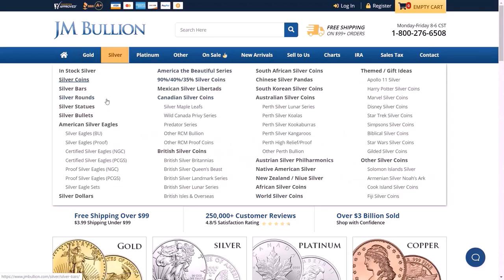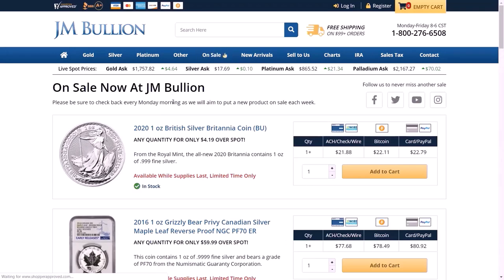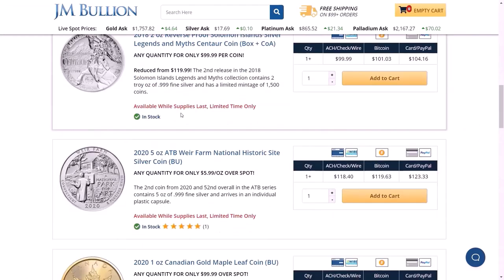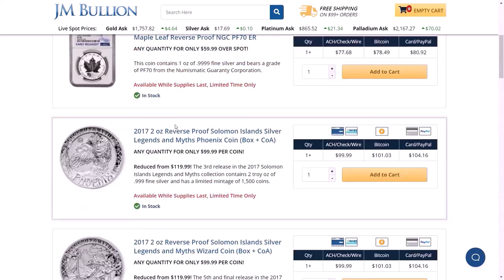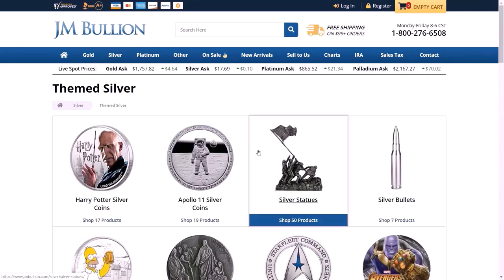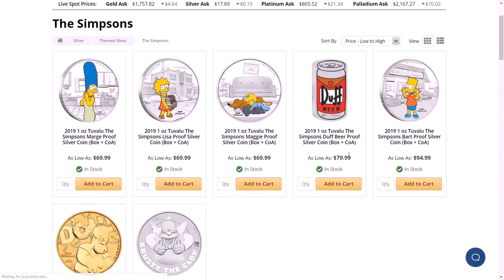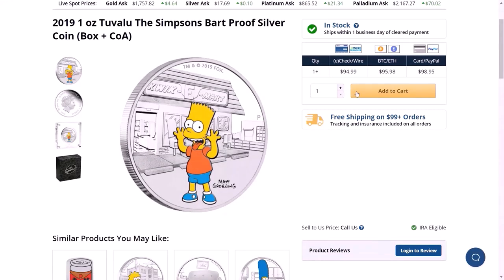The first thing you have to do is find the coin that you like. Let's go to the On Sale tab — they have a British coin. I won't buy anything today, but let's say we were going to buy something. Actually, let's look at the fun ones. Let's go on silver — let's go to the themed coins. I like the themed coins. Let's buy a Simpsons one and pick this one here. So if I want to buy this one, all I do is add to cart.